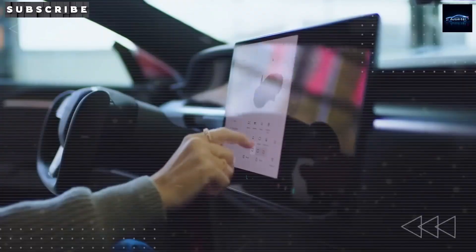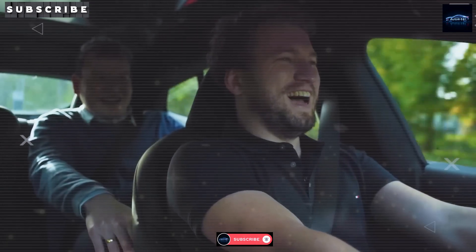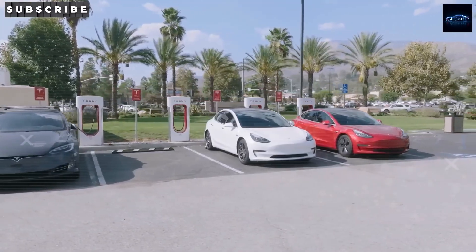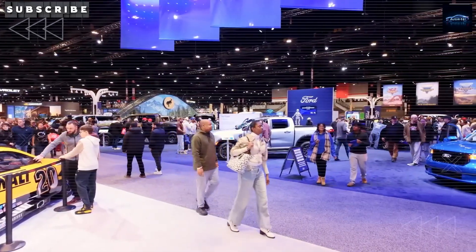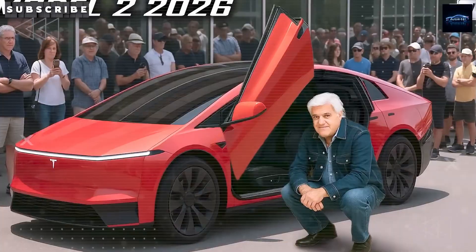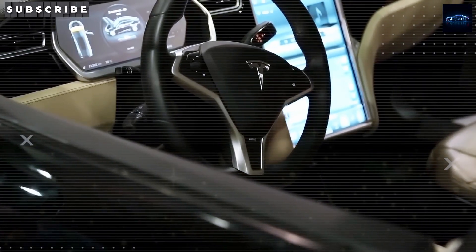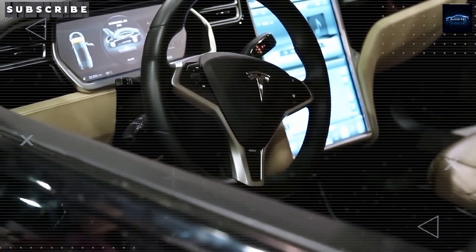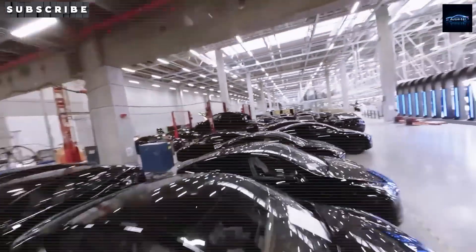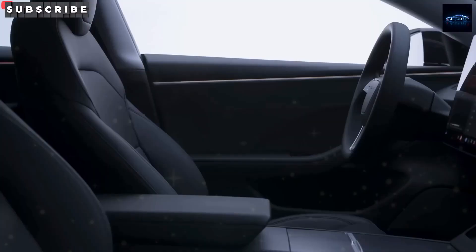Safety-wise, experts expect a 5-star rating in crash protection that's 3 times stronger than the legal minimum — basically a tank disguised as a budget car. Maintenance is practically none: no oil changes, no spark plugs, and most fixes are handled by mobile techs in under an hour. Tesla estimates just $2,700 in maintenance over 5 years. Throw in electric power instead of gas, and you're looking at $17,245 in total ownership costs over 5 years — about $11,500 less than a Toyota Corolla.